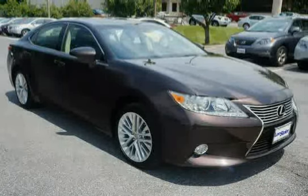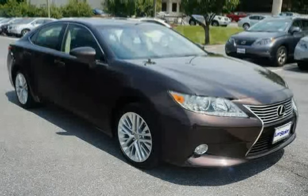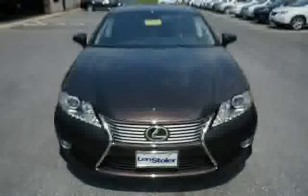Driven with care for 13,166 miles, makes this ES350 an easy choice for you.